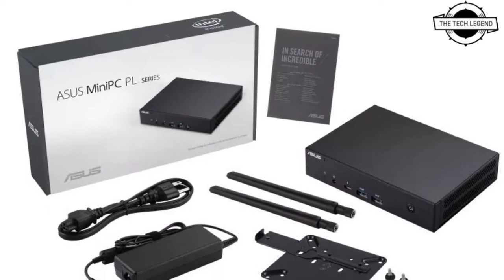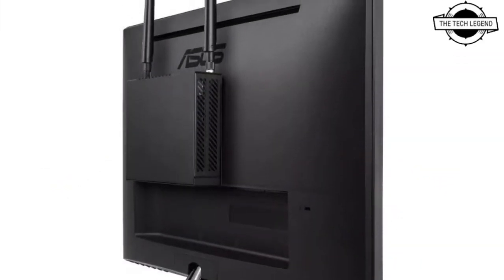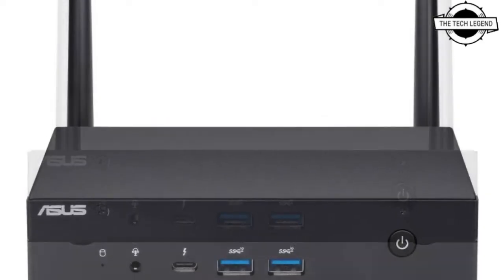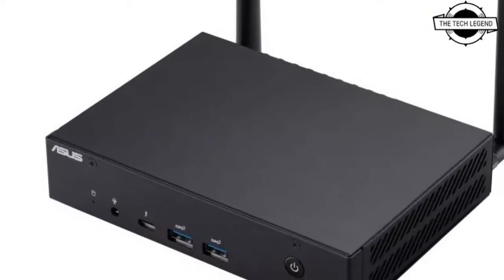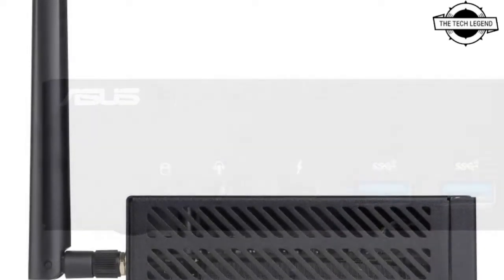Welcome to the Tech Lesson channel. Today I will talk about the Asus Mini PC PL63, an ultra-slim desktop PC. Asus introduced this mini PC PL63 GT Cube with an 11th generation Intel Core processor. The housing has a compact profile of 33.9mm in thickness and may be attached to the back of a liquid crystal display by a VESA mount.